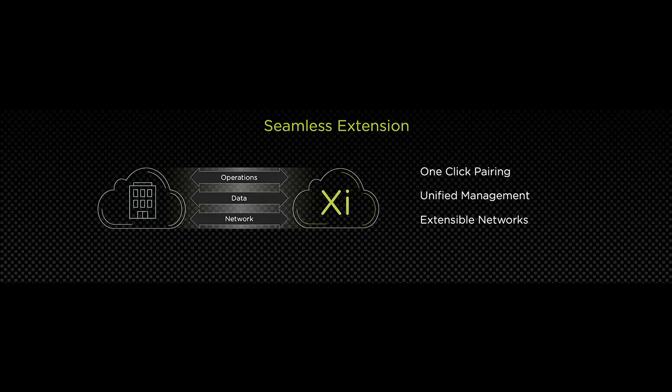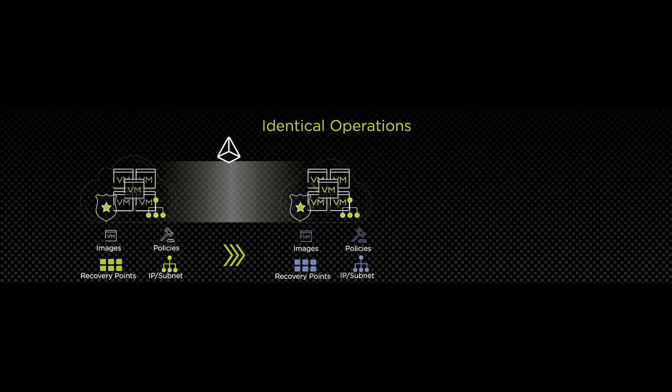We create this seamless experience by extending your on-premises environment to Xi with three key features. First, we leverage your existing MyNutanix credentials, so you don't need to create a new account or manage additional passwords — just with one click, you pair your on-premises to Xi. Additionally, we automatically sync all your on-premises entities like categories and policies, giving you a seamless management experience through Prism with identical operations on both sides.